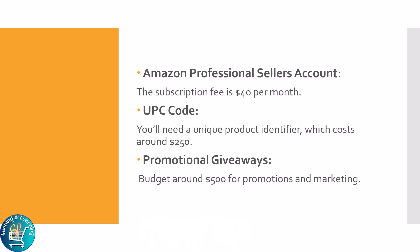Promotional giveaways — budget around $500 for promotions and marketing. This implies that $4,000 is required to launch an Amazon FBA Wholesale business. However, it varies based on the product you select.